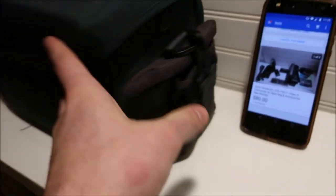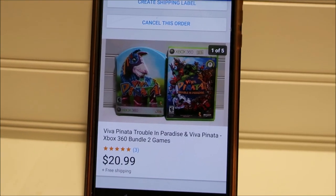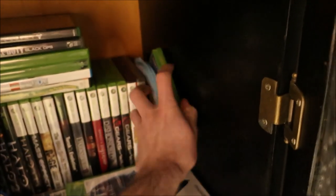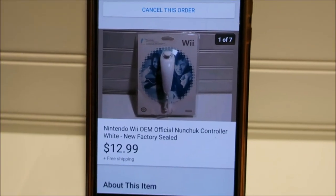I'm happy it sold. The way I have it packed up, nothing will move, so I'm just going to put it in a box, make sure no water can get in, and send it off. Next is Viva Pinata — a bundle of two games for the 360. The one on the left sells for $14.99 by itself, so I put them together selling for $20.99 free shipping.